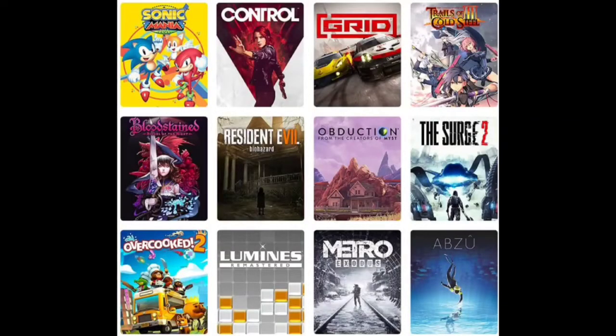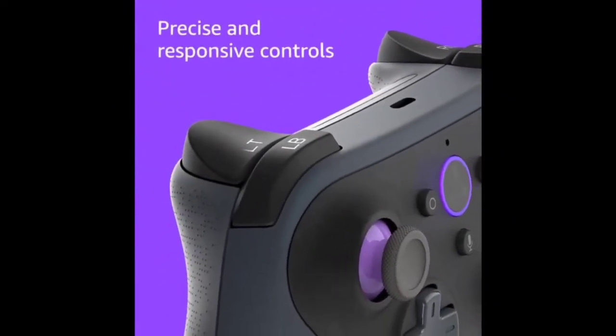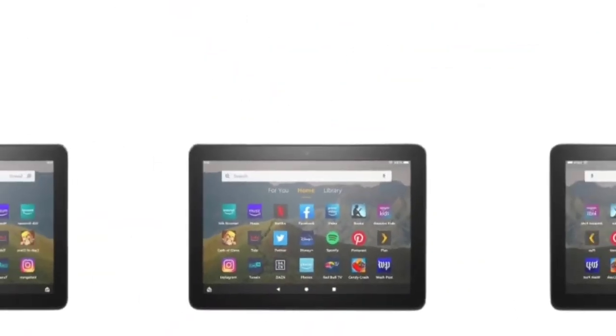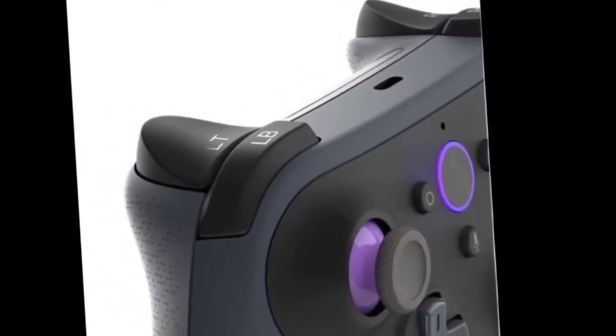Secondly, you can download the Luna app on Fire tablets to stream Luna games directly from the cloud to your screen and receive a Luna 7-day free trial. You can renew the Luna subscription for $9.99 a month if you wish.